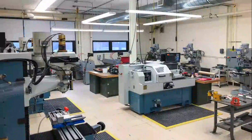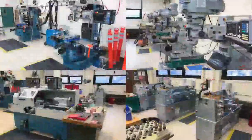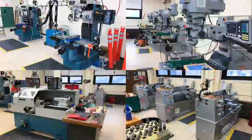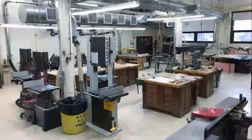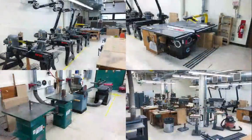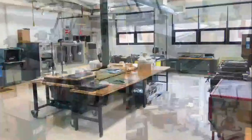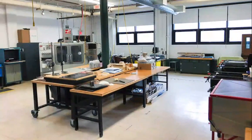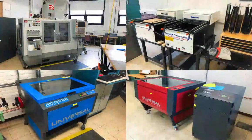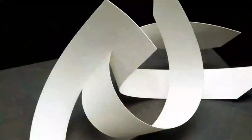We think making things three-dimensionally is really important, which is why we have three dedicated shops for industrial design. This is our metal shop — we have CNC lathes, CNC mills, traditional lathes, and traditional mills. This is our wood shop with band saws, table saws, wood lathes, sanders, and drill presses. This is our plastic shop where we can fabricate plastic — we have a big CNC, laser cutters, and vacuformers. We use all these technologies to help build our designs and create prototypes.